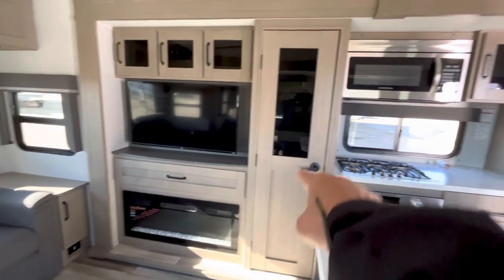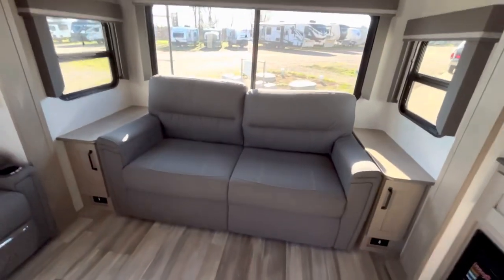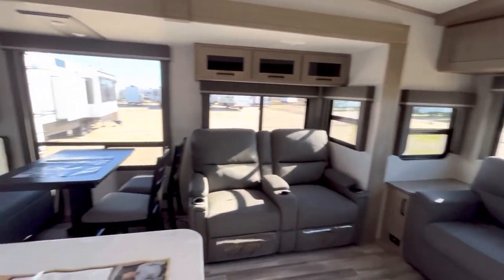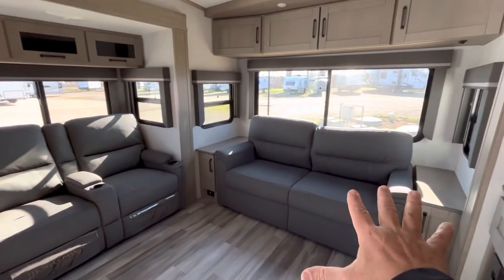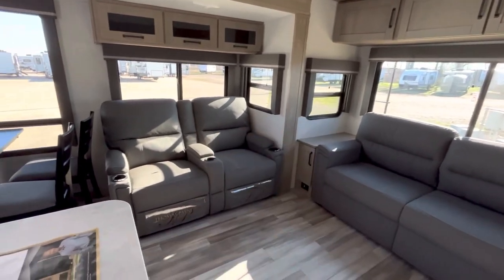That's a TV, that's a fireplace, and that's a pantry — that's where you put your vittles. This sofa makes into a bed. Look at the openness here — that's what I want you to see. The rear living, that's the advantage of this floor plan. You've got a place to hang out, have conversations, sit there with your friends and family.